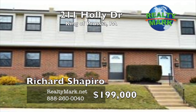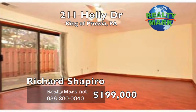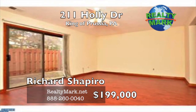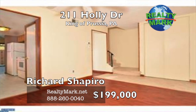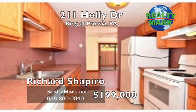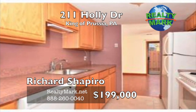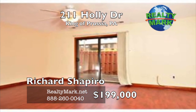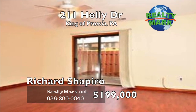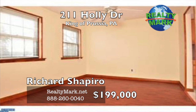Beautiful three bedroom Heather Hill townhome: rear patio, spacious living room, plenty of closet space, main floor powder room, washer and dryer on the second floor, common bath with double sinks, kitchen with stainless steel dishwasher, garbage disposal, electric range, self-cleaning oven, and pantry. Pull down steps to the attic storage. Great as a rental or for owner occupancy. Turn key and ready for move in. Call Richard Shapiro for more information.